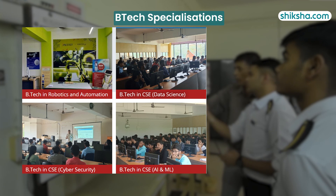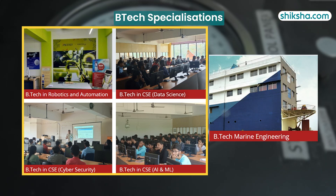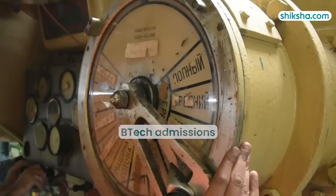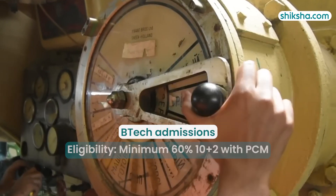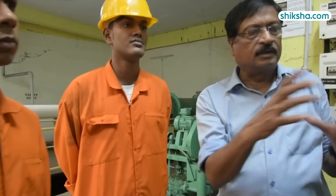Moving on to academics, there are five BTEC specializations — four within the School of Science and Technology, including BTEC in Robotics and Automation, and one in the School of Maritime Studies, which is a BTEC in Marine Engineering. For admission to a BTEC course, an applicant must have a minimum of 60% in 10+2 with a science stream. The BTEC fees depend on specialization.